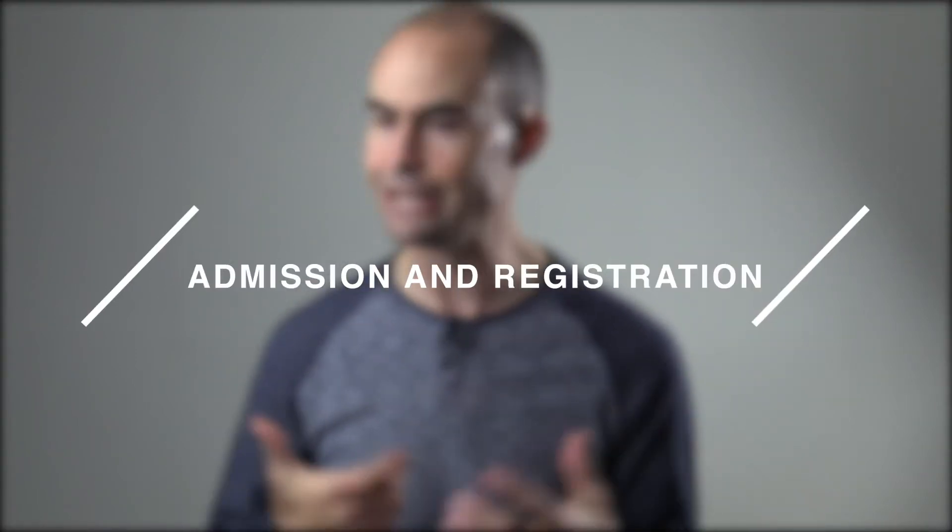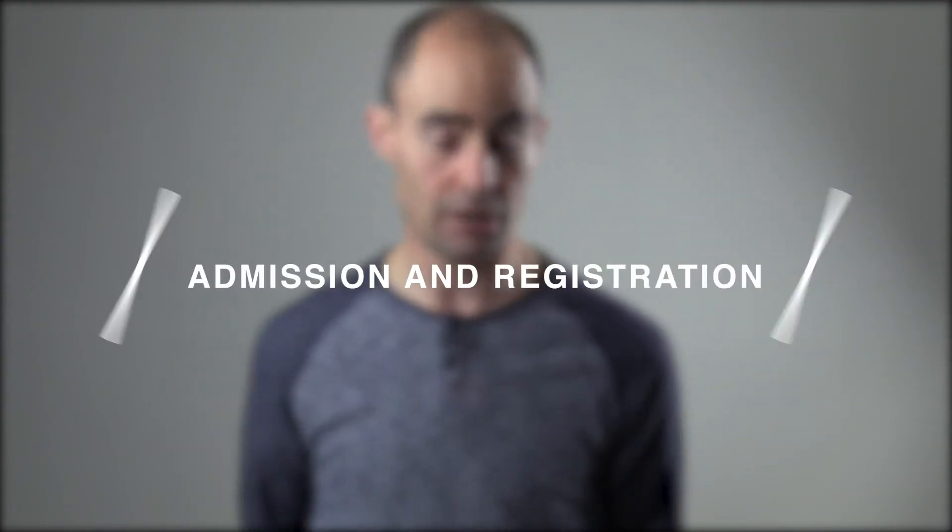After that, we'll talk about how we handle admissions and registration. All 9,000 of our students are expected to admit and register themselves — if they don't, they don't participate. That sounds harsh, but it is totally possible when you partner well with your high schools and smooth out your processes. So we're going to talk about how we handle admissions and registration out there in the high schools.